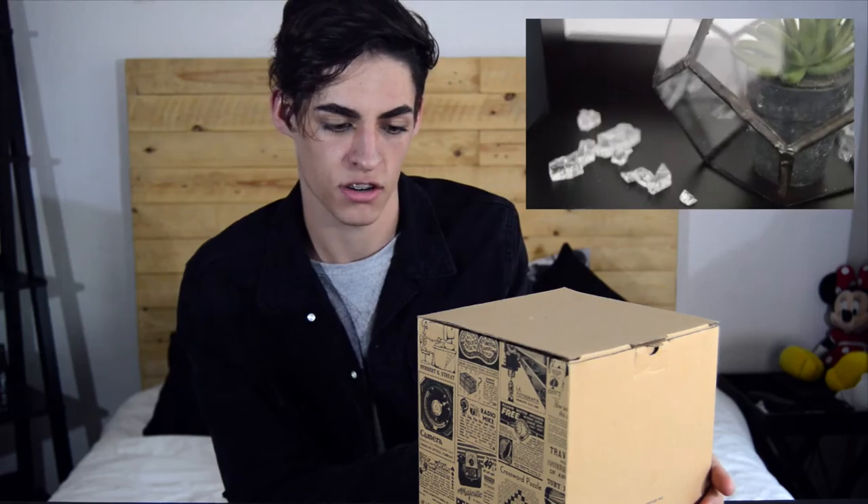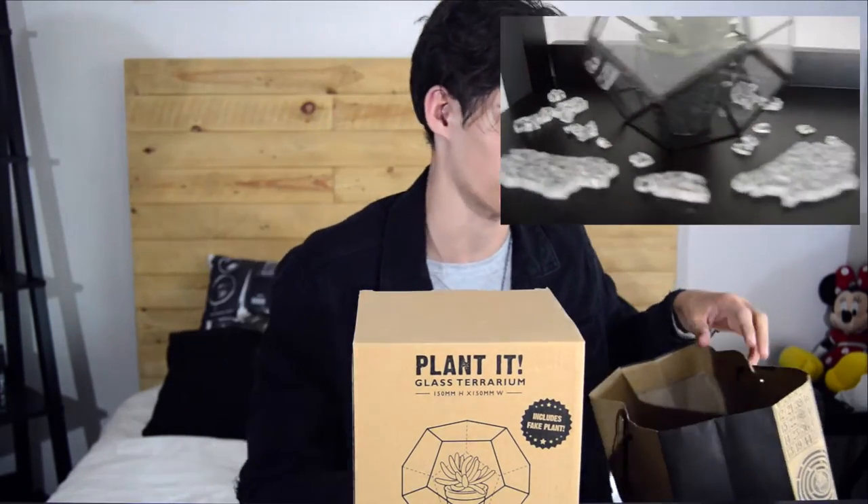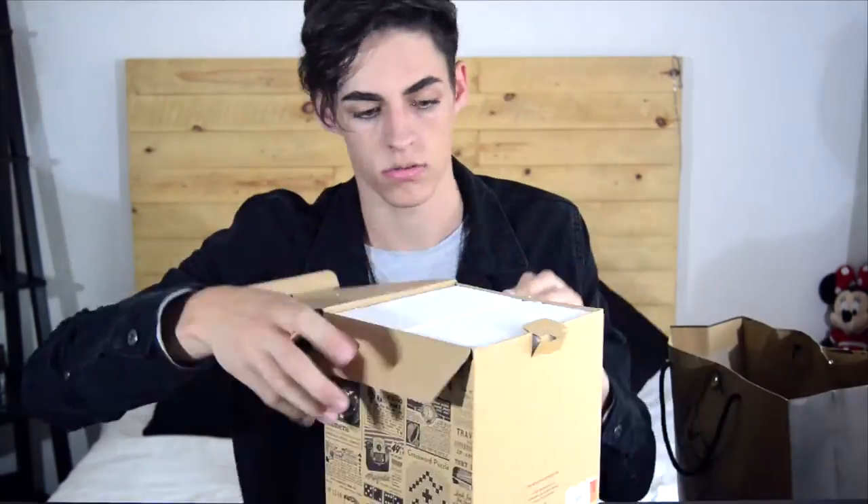Another cool thing that I got was this — a planted glass terrarium. I almost couldn't read that for a second. That's pretty cool. I really like this thing actually.